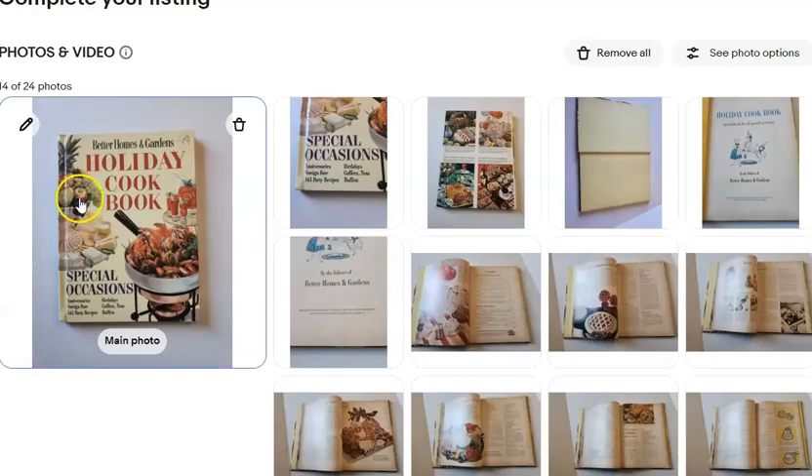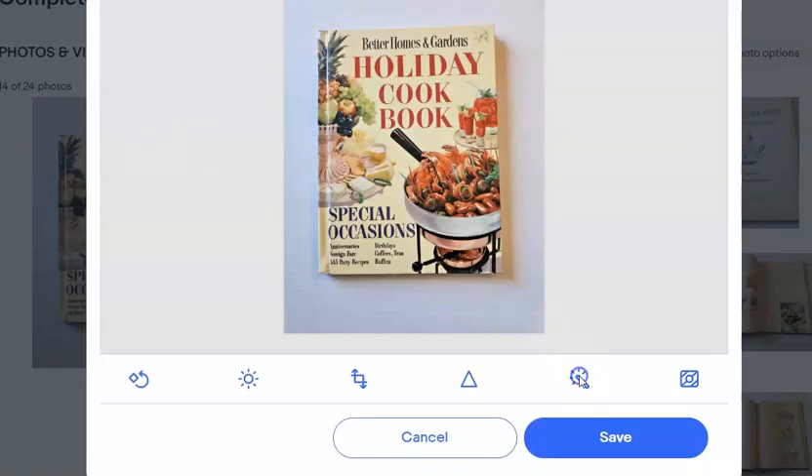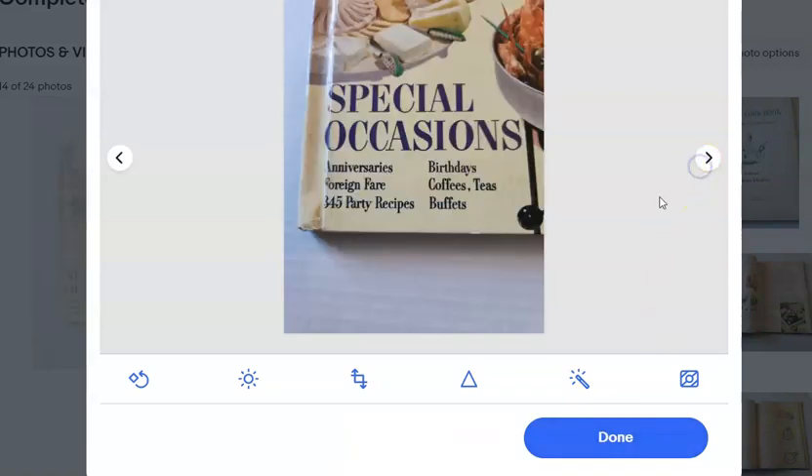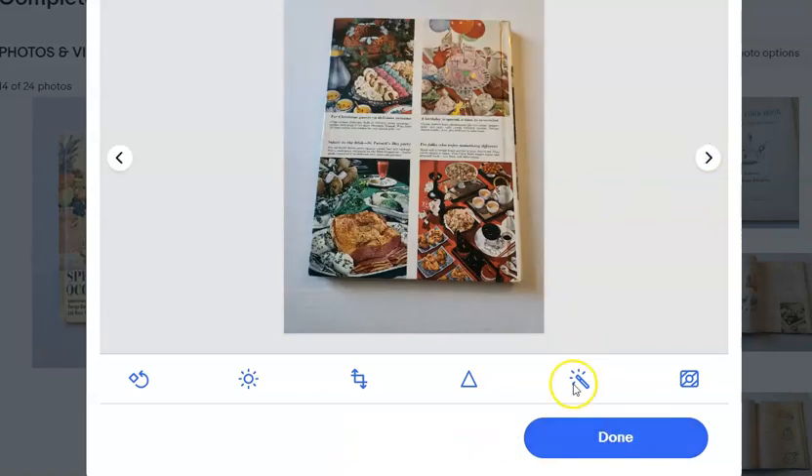We did that with a couple of the books. The only things of value we found were a dollar and a game, but we did find obituaries and personal notes in them that I don't feel good about selling. So I take those out and discard them.